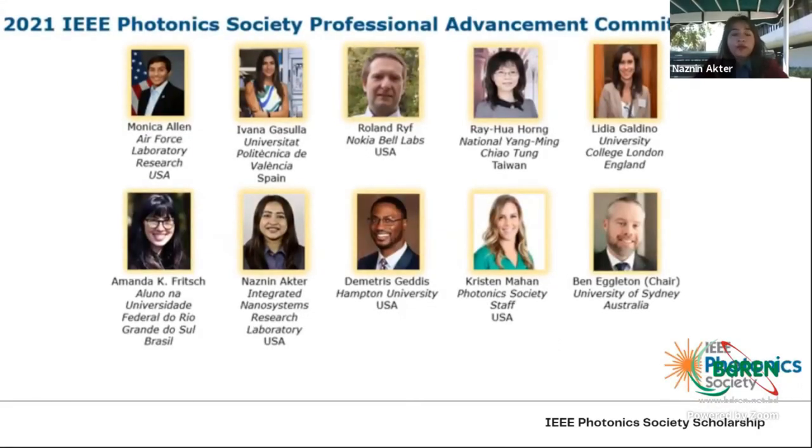As a member of the IEEE Photonics Society Professional Advancement Committee, which is also part of the STEP program, we try to help students, graduate students, and professionals improve in their careers — whether they want to be in academia and enrich their academic career, go into industry and enrich their industrial career, or bridge between the two. That's the purpose of this committee.